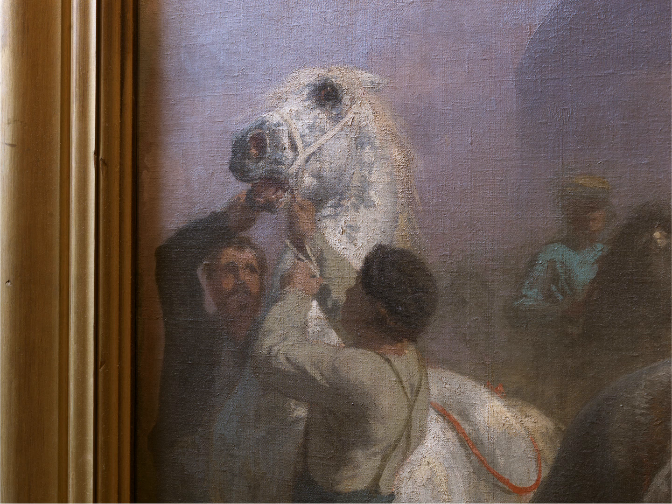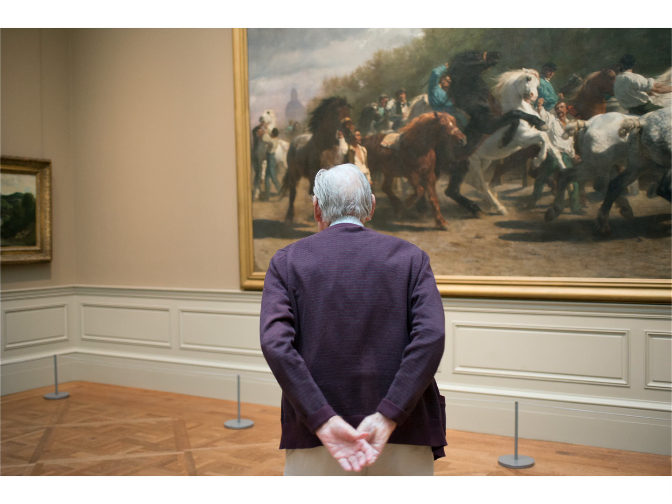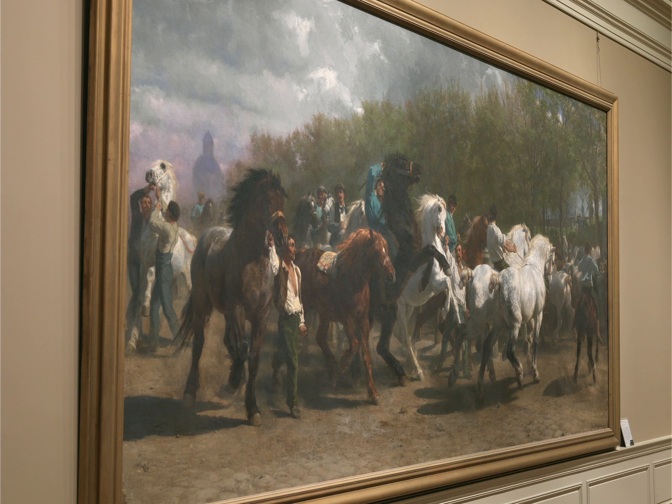Look at that manure dust, the way she's kicked that up. The empathy factor is also what's very crucial here. You really can identify and walk up to those horses because the space is so valid. They're all cheap tricks, in a way, made into a masterpiece.